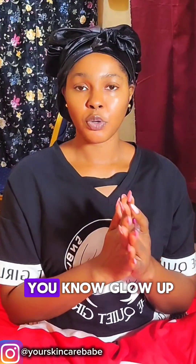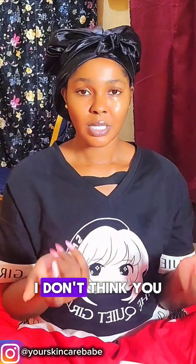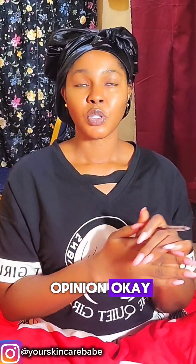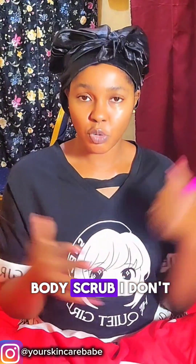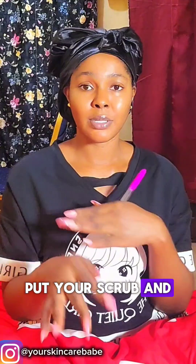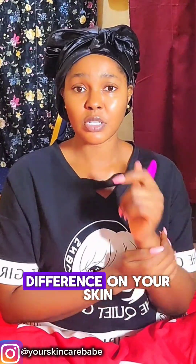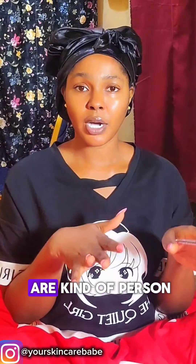If you're looking to glow up, in my opinion you have not really started unless you're using body scrub. You have to use it. You know this sponge hand glove? It makes it a lot easier — when you want to shower, you wear your hand glove, put your scrub on it, and use it to scrub your body. You will feel the difference on your skin when you're done.